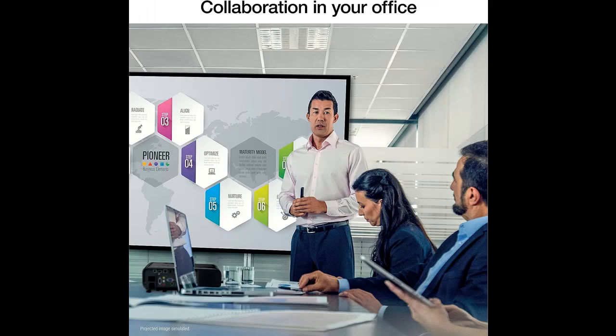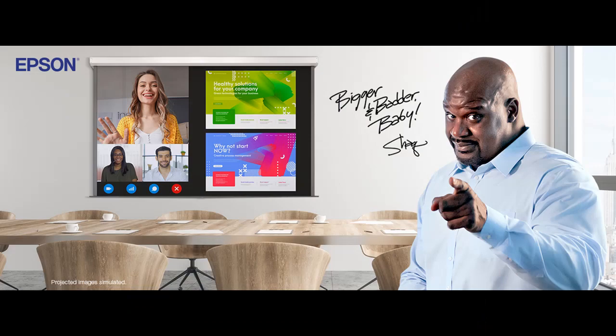Display stunning life-sized images up to 300 inches, featuring a 1080p picture 16 times larger than a 75-inch flat panel. You can simultaneously display meeting participants and your content in striking clarity during virtual meetings, video conferencing, and business presentations.